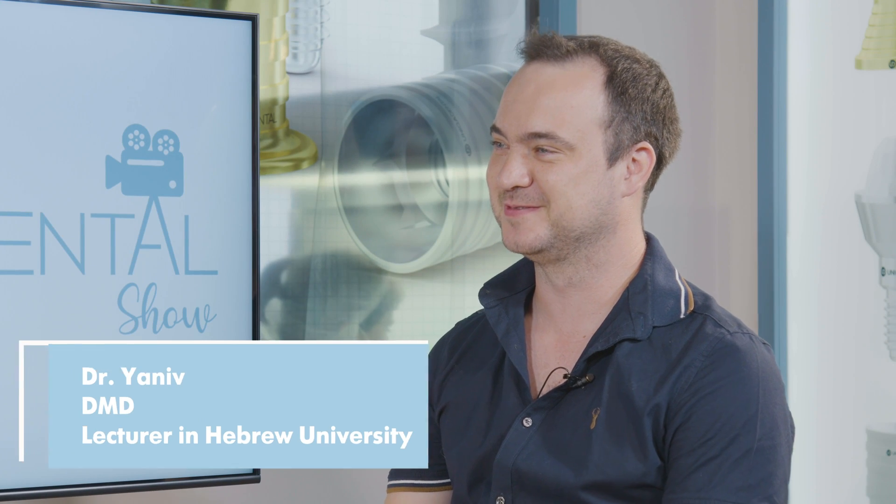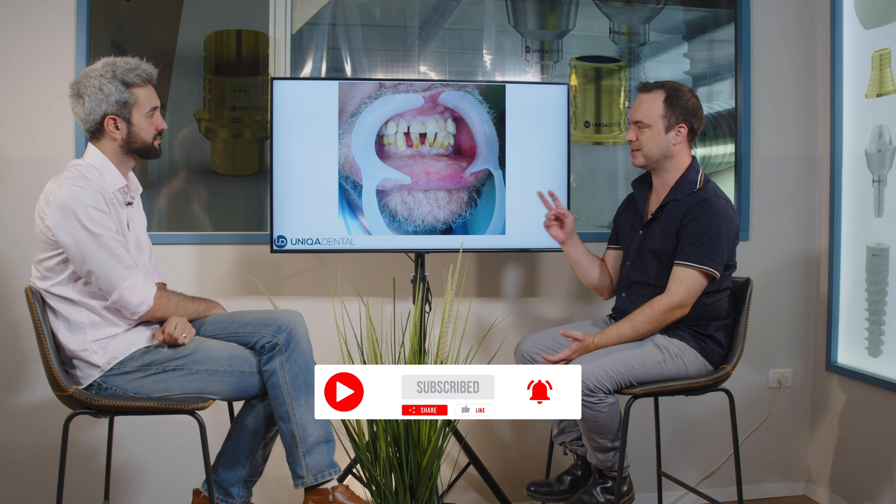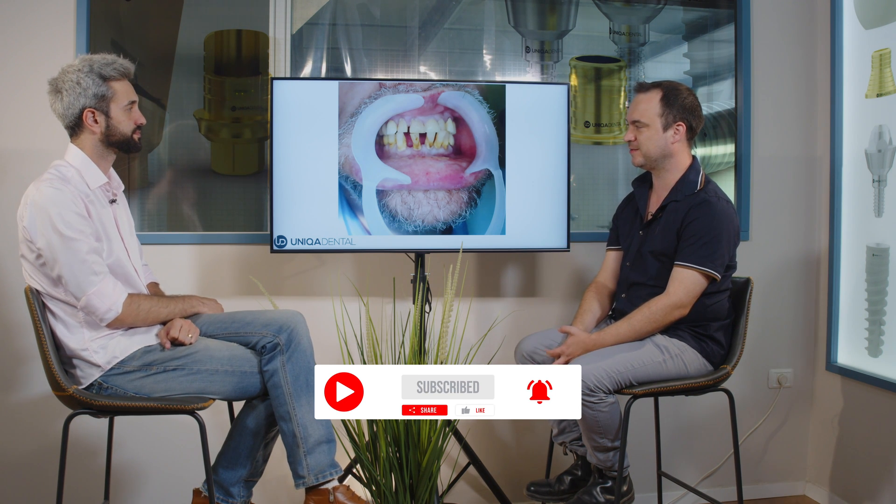What's up? How are you doing? So what did you bring for us today? Periodontic teeth with gingival recession, bone resorption, a lot of calculus and plaque and everything.